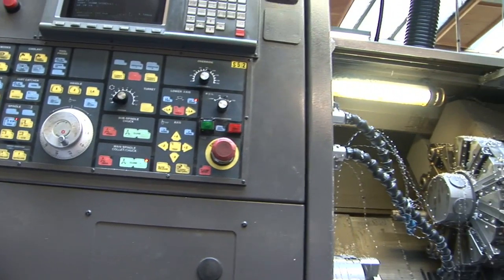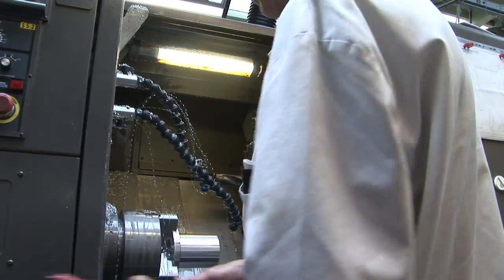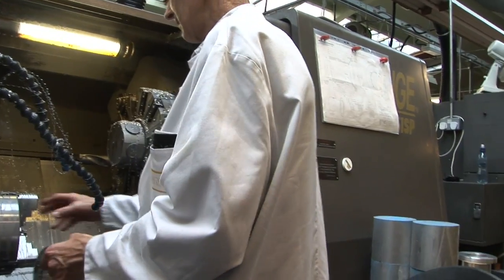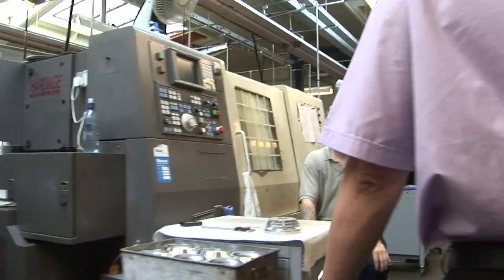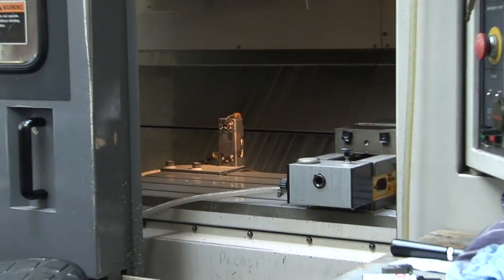How many turntables a year do you generally make? It varies on the model really - between the Model 30s, probably in the tens, and the Model 20s and 10s would be hundreds. Each one is like a precision race car though.